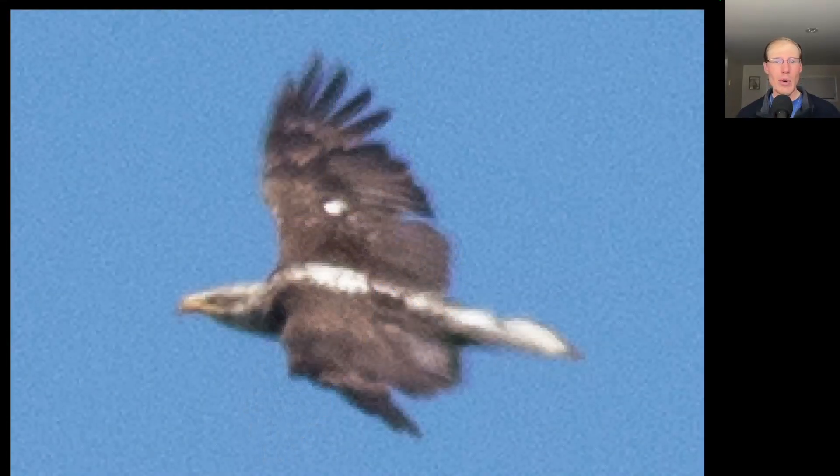Here's a bald eagle I thought was pretty cool — probably a fourth-year bird, so coming up on adult plumage next year. You can see it's already got the white head and white tail, maybe with some black in both, but then it has a white stripe all the way down the back — like a white racing stripe. Really cool plumage on this immature bald eagle.